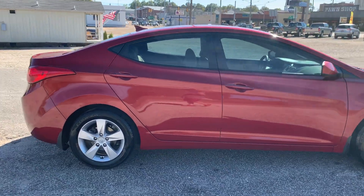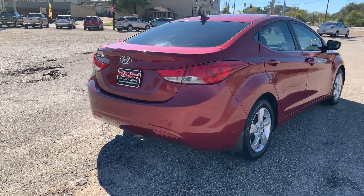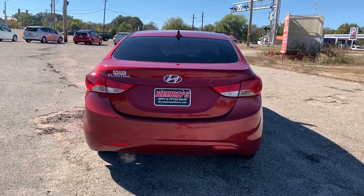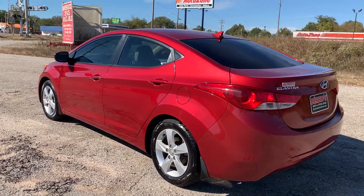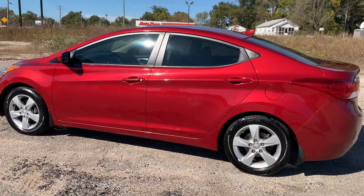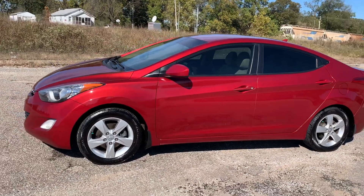Tires are good all the way around. This is one of the cheaper units we have here. So if you're looking for something reliable to drive back and forth to work, or your son or daughter needs their first vehicle, this would be a great one.